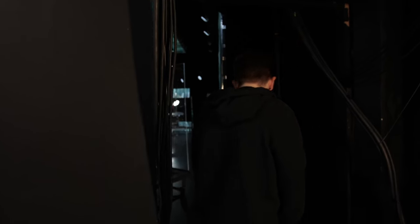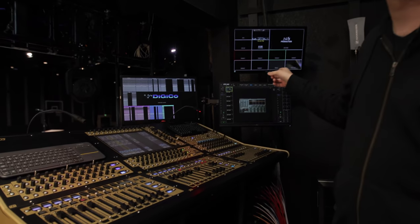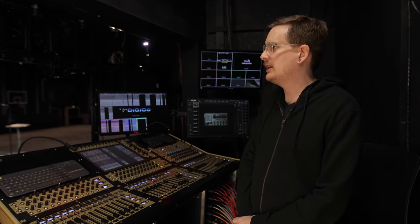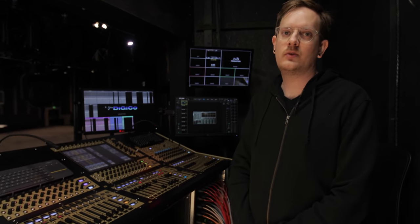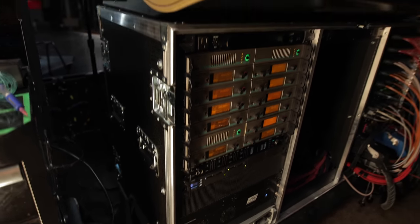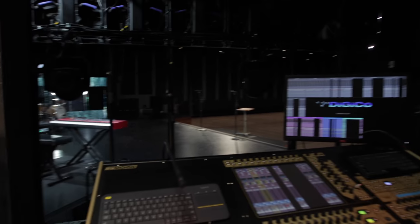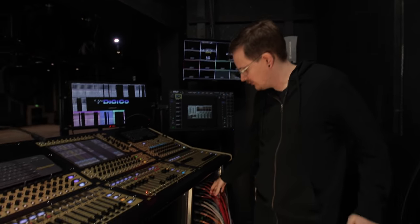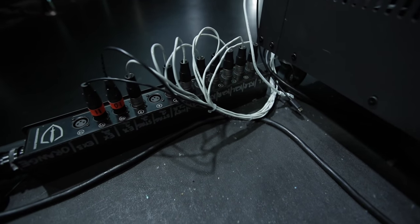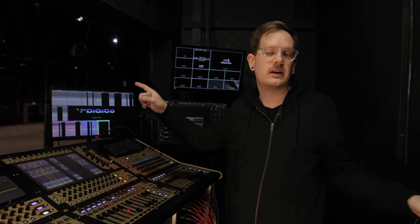At monitors we have a DiGiCo SD8. We run Waves and we've got an Xtreme server for all the processing and plugins. Each band member and vocalist gets a Sennheiser G3 wireless pack, and we have a monitor engineer here that mixes their in-ears. There's a nice little window so you can see the band members and vocalists, talk to them, see what they need. Down here on the right we've got a three-way split, so front of house, monitors, and broadcast can all do their own separate gains. All the mics come here and then go out three ways to monitors, front of house, and broadcast downstairs.